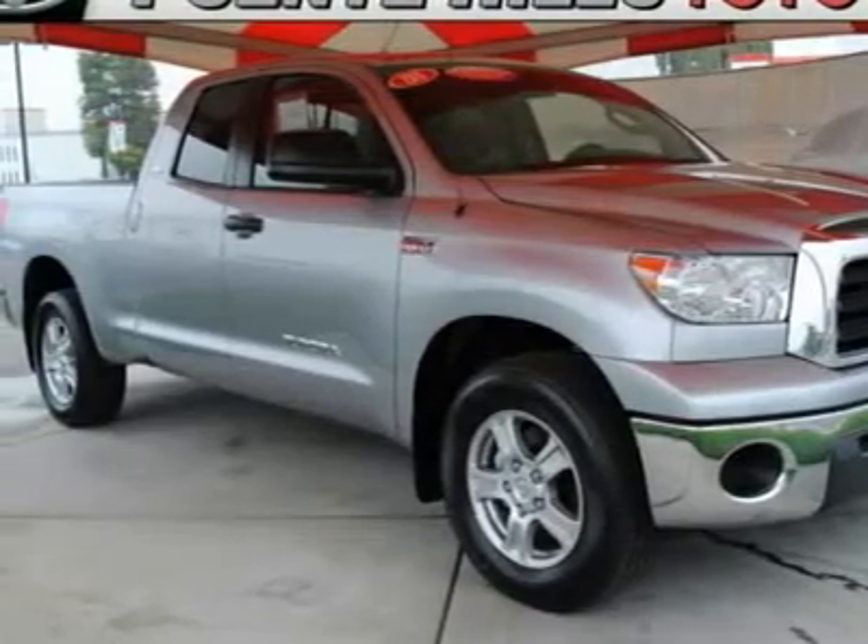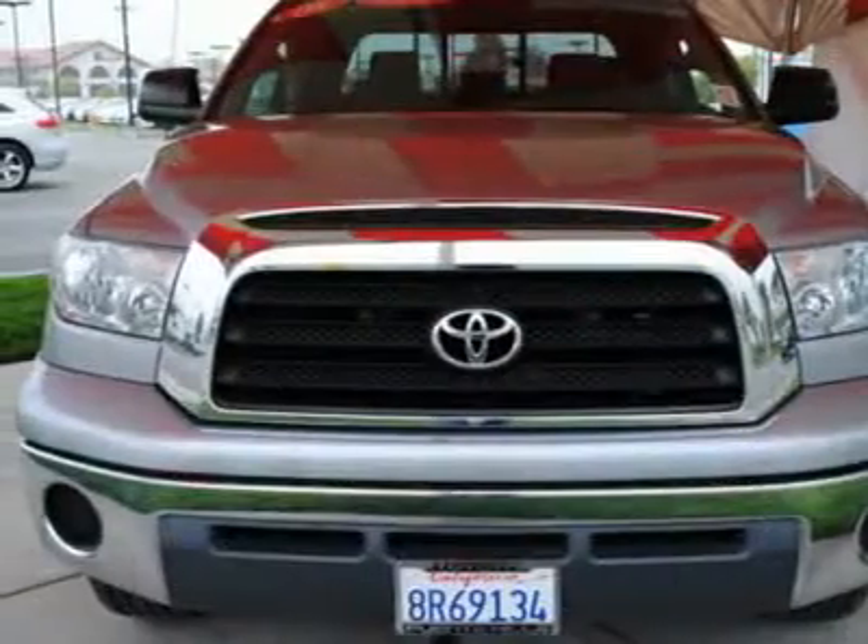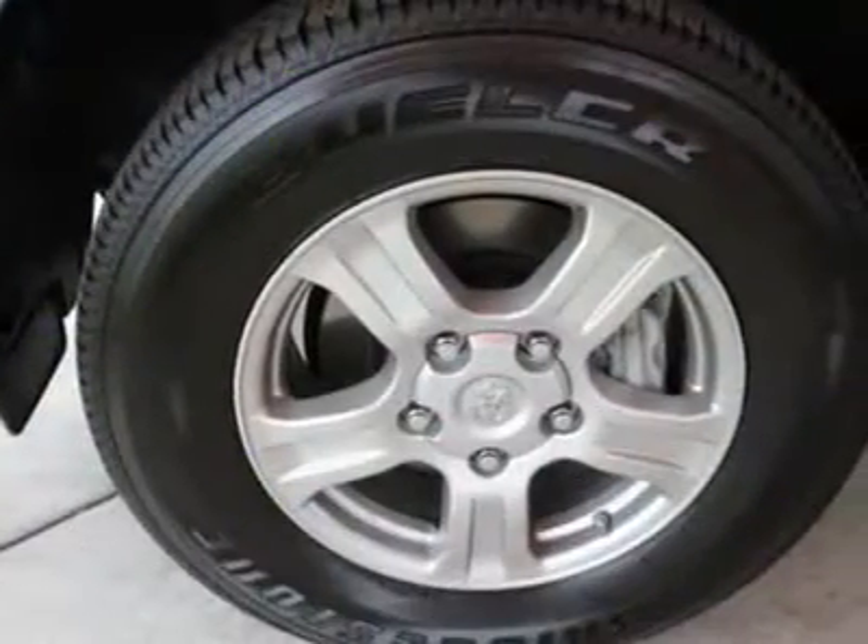So clean, it looks just like it rolled off the showroom floor. Everything is just like new, except the price.